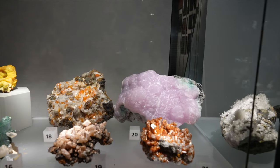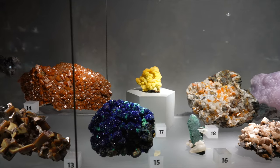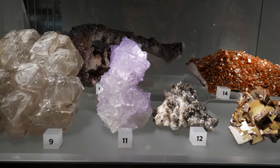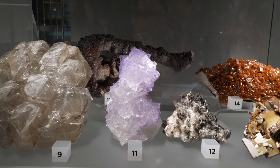Smithsonite — that pink one, number 20 — that was a big piece. Malachite, azurite, wulfenite, vanadinite. That number 11 is a really pretty piece of fluorite on celestine from Mexico.